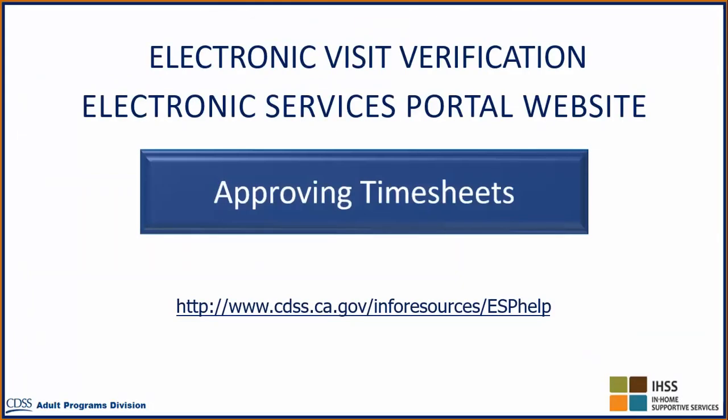This concludes the Electronic Visit Verification informational video for the Electronic Services Portal website, Approving Timesheets. Please continue to view additional informational videos at the highlighted website address to learn more about the Electronic Services Portal website.